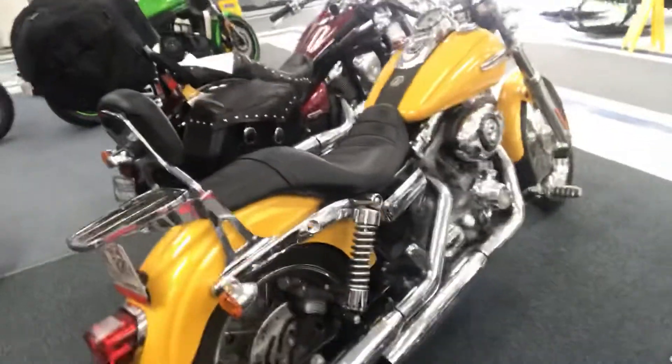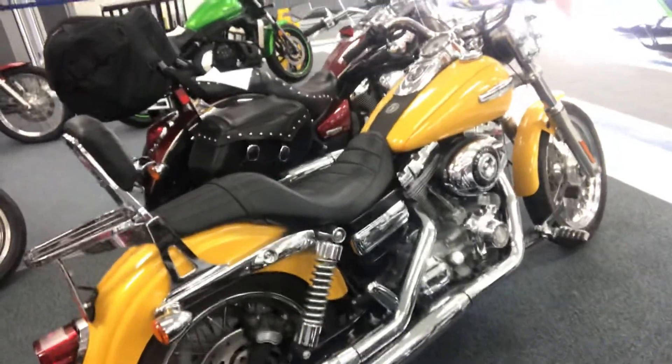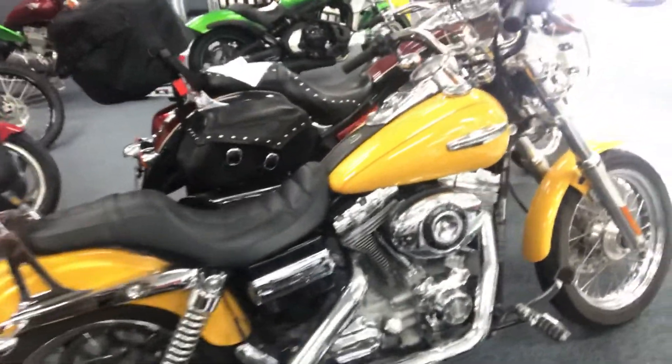And over here we've got yet another Harley-Davidson. If you're looking to consign a bike, give me a call as well at 290-4488 — we're still taking bikes on consignment.